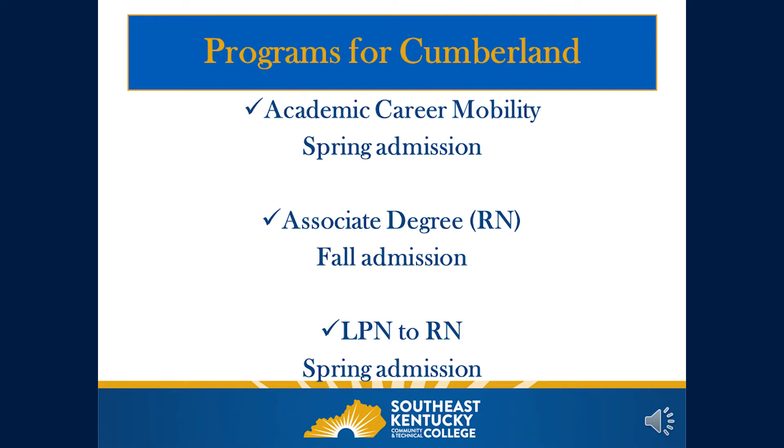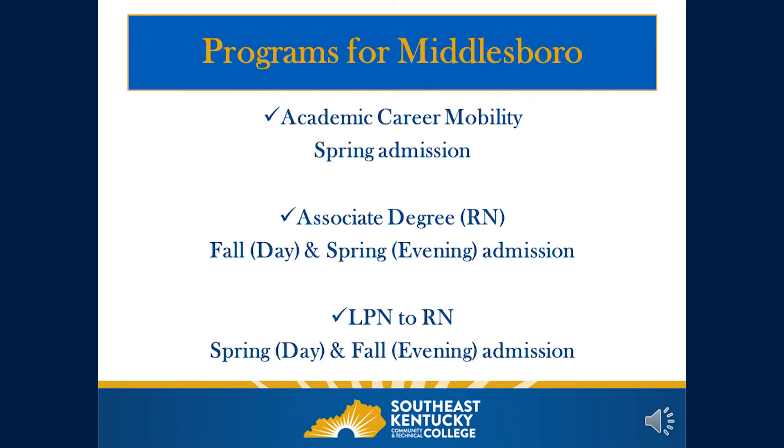Programs offered at the Cumberland campus include the Academic Career Mobility Program or LPN program with a spring admission each year, the Associate Degree program or RN with a fall admission each year, and the LPN to RN Bridge program with a spring admission each year. Programs offered at the Middlesboro campus include the Academic Career Mobility Program with a spring admission, the Associate Degree or RN program with a fall admission day program and a spring admission evening program, and the LPN to RN Bridge program with a spring admission to the day program and a fall admission to the evening program.